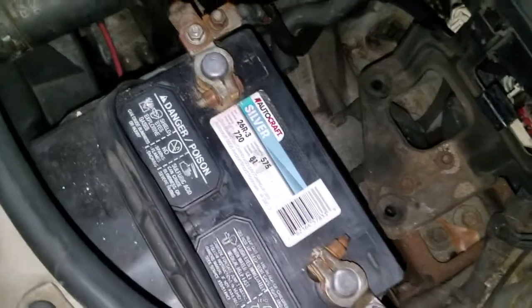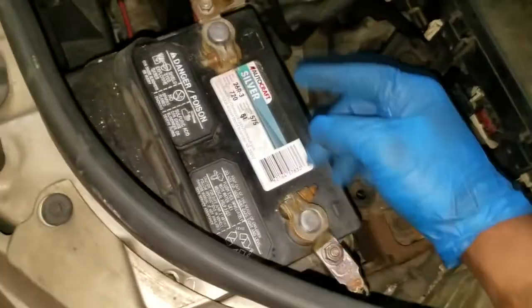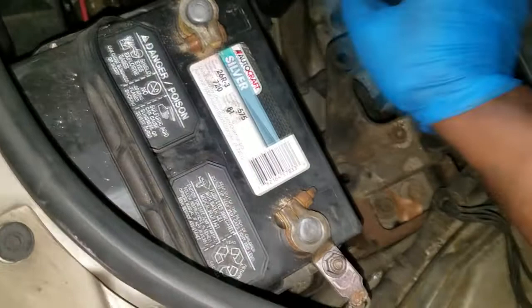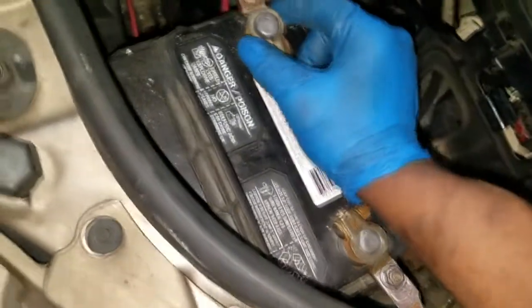All right guys, welcome back. Thanks for staying tuned. As you can see, I went ahead and replaced the line from the tipple to the battery — it was broken. And I went ahead and put on some new battery terminals.